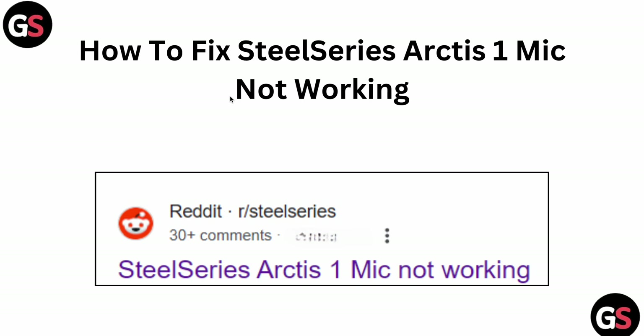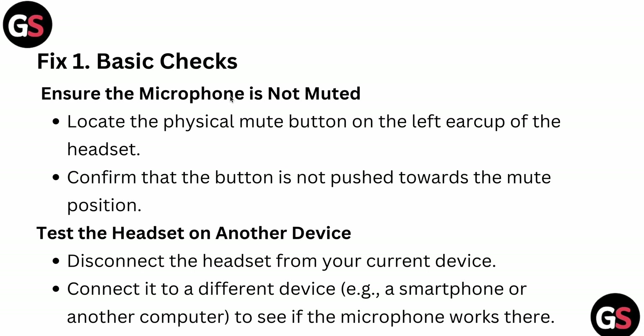Welcome back to our YouTube channel. In this video we will see how to fix the SteelSeries Arctis mic not working. We will check why this problem happens and find relevant ways to resolve this issue.